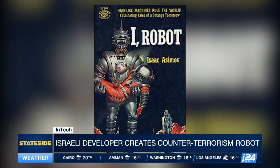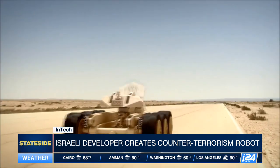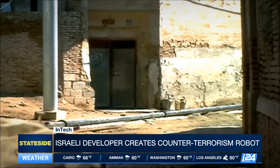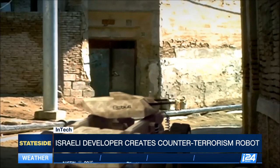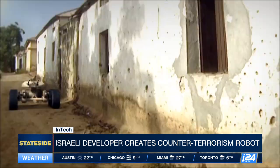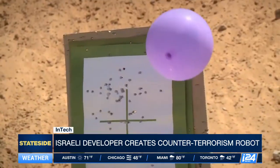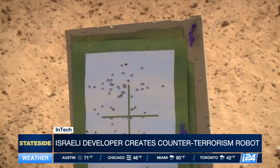Science fiction writer Isaac Asimov prescribed three laws of robotics in his work. First, a robot may not harm a human being. Second, a robot must obey orders given by human beings. And third, a robot must protect itself so long as this does not conflict with the first two laws. In the case of the Dogo, the decision to open fire is always a human one.